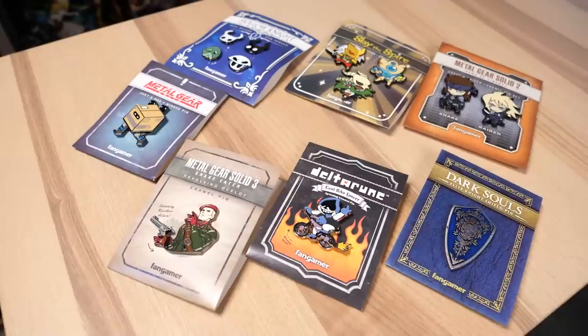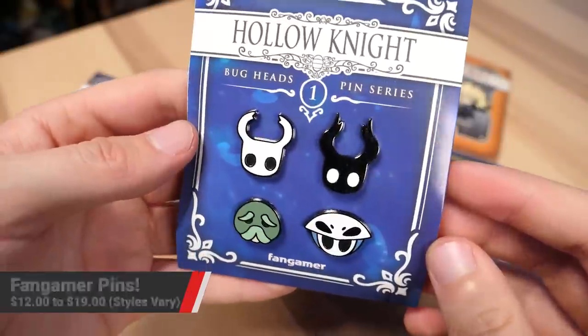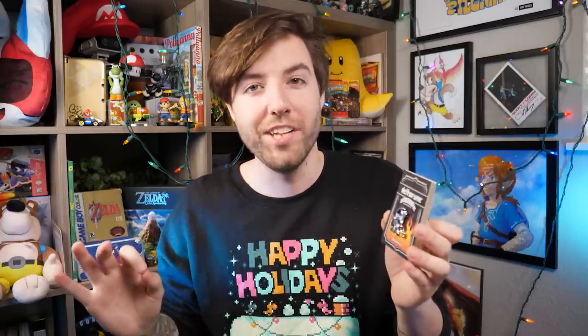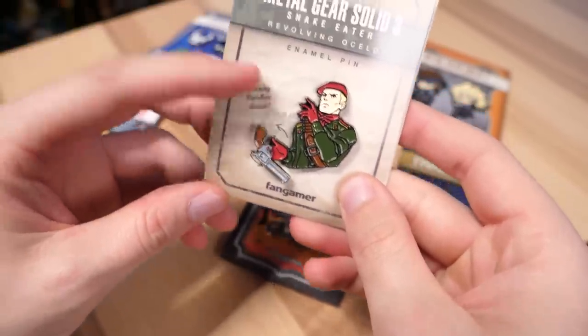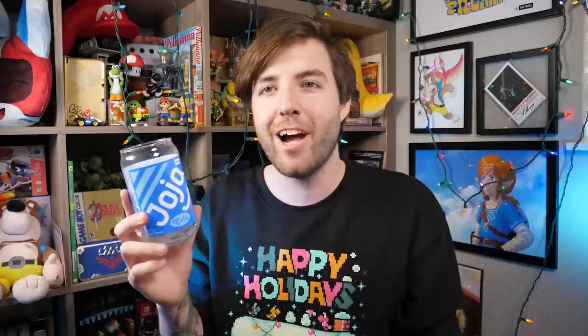Fangamer also makes a ton of different pins. Some are more standard, but they're all very nice and high quality. Now they're starting to do things with moving parts. There's one of Lancer from Deltarune where the wheels on his bike actually spin. Then you have one of Snake hiding underneath a box, and you can actually flip the box up. And then there's Revolver Ocelot where his gun actually revolves — so they called him Revolving Ocelot. It's ridiculous. And they also sent over this Joja cup from Stardew Valley, which is perfect for drinking a beverage because it's a cup.